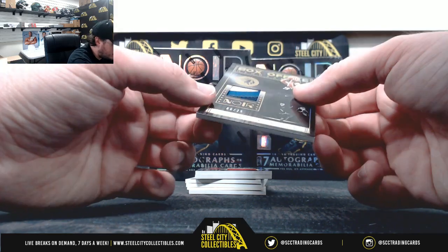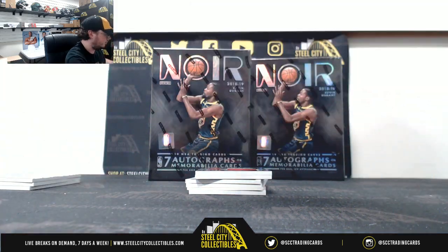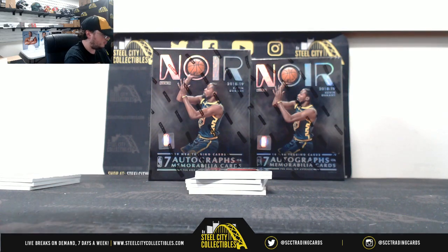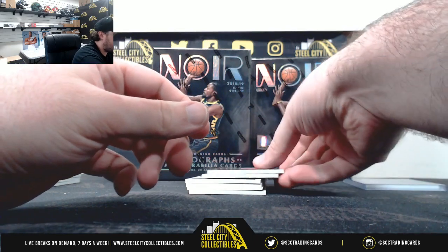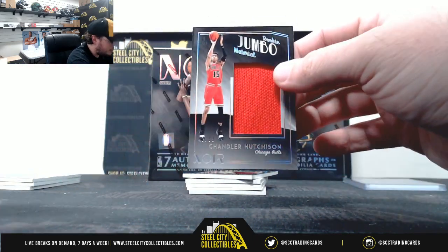Box office memorabilia, Derrick Rose, number 6 of 25. Jumbo material, Chandler Hutchinson, 47 of 99.